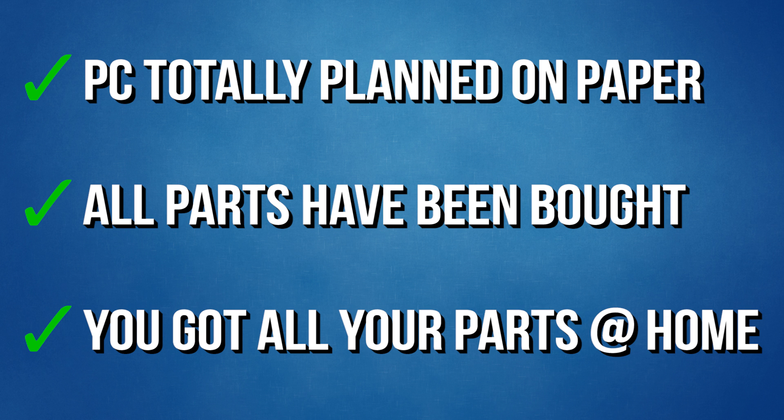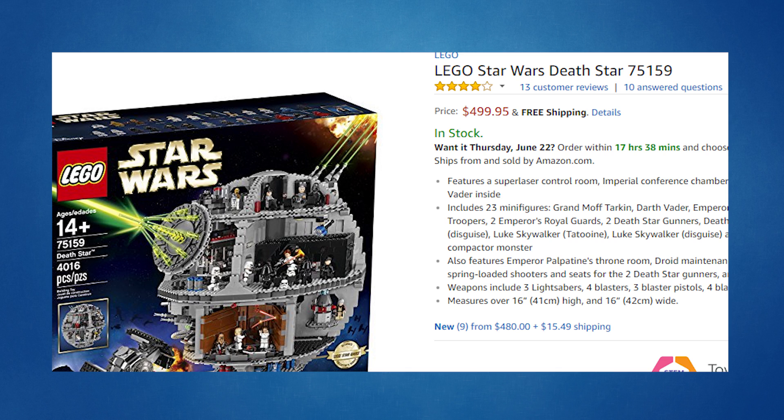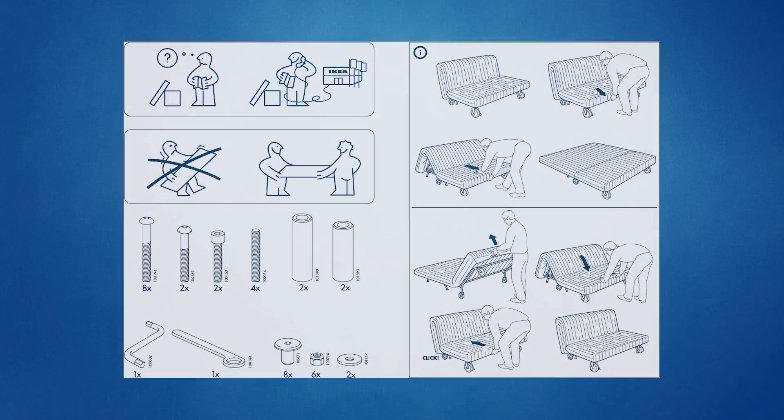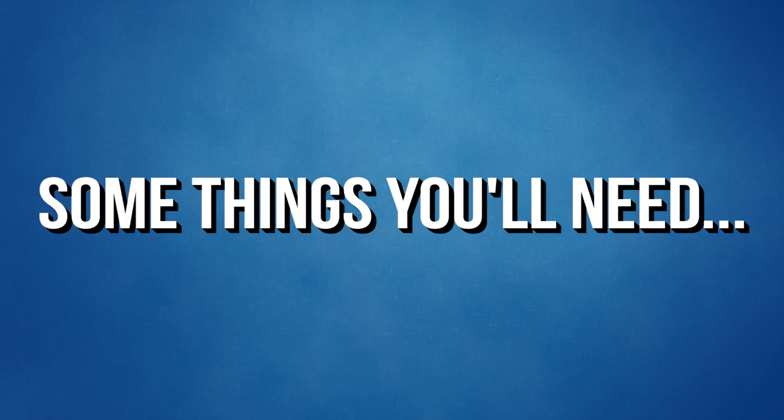Fast forward — let's assume you've planned out your PC on paper, ordered all the parts, and have everything you need to build. Now you come to part three: building the thing. A lot of people who've done this before like comparing the whole process to building Legos — kind of, but PC parts are way more expensive and way more delicate. I'm not going to lie to you first-timers: this isn't the hardest thing you'll ever do, but it definitely won't be the easiest. It's like assembling a way more complex IKEA couch. Don't be nervous though — you can get it done.